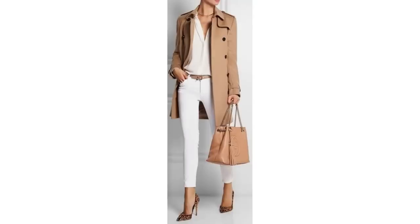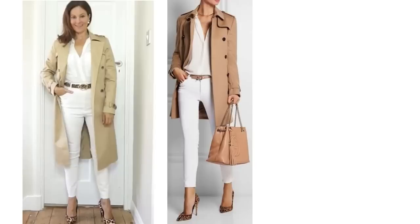A spring wardrobe wouldn't be complete without a crisp white shirt — it's guaranteed to elevate your look instantly. A look I go back to time and time again is this all-white outfit with a trench coat and animal print heels — it's one I replicate myself, and this would work with animal print flats just as well as the heels.